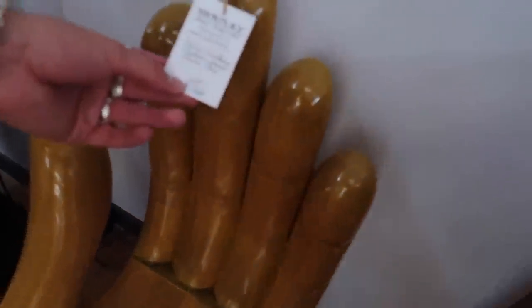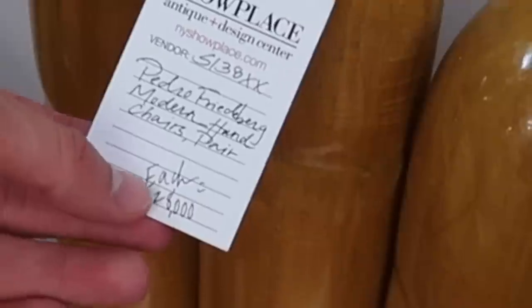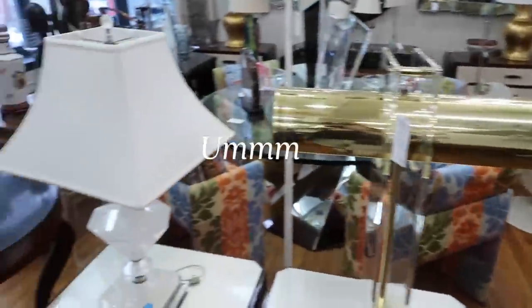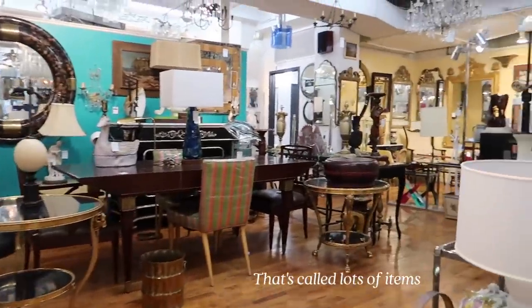No, it says no sitting anywhere. Literally every piece of furniture says no sitting allowed. It's also $28,000! You're lying. $28,000. It's giving... expensive. That's called lots of items.